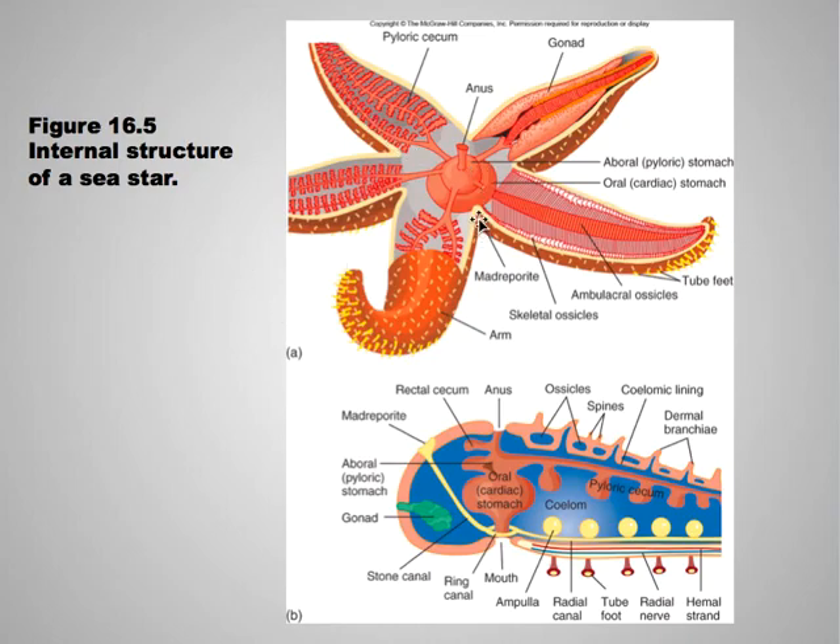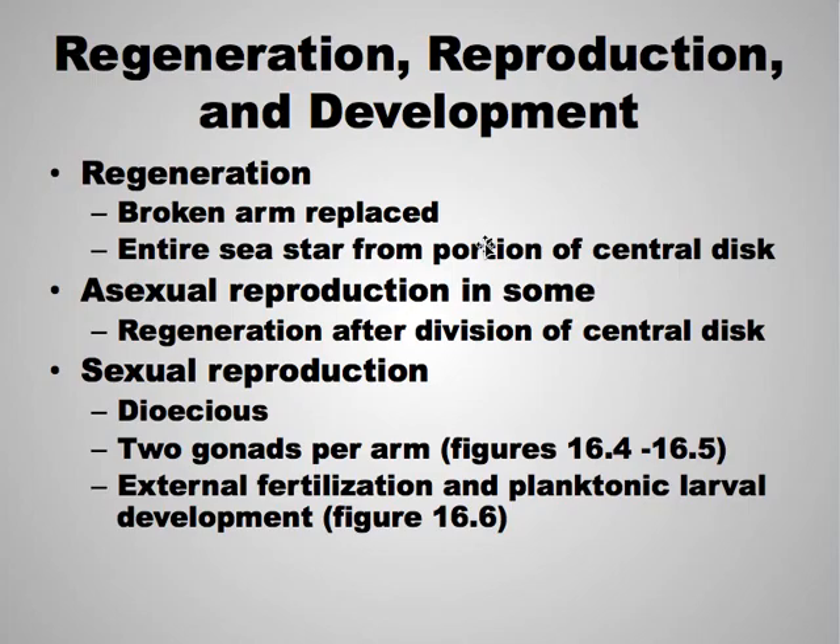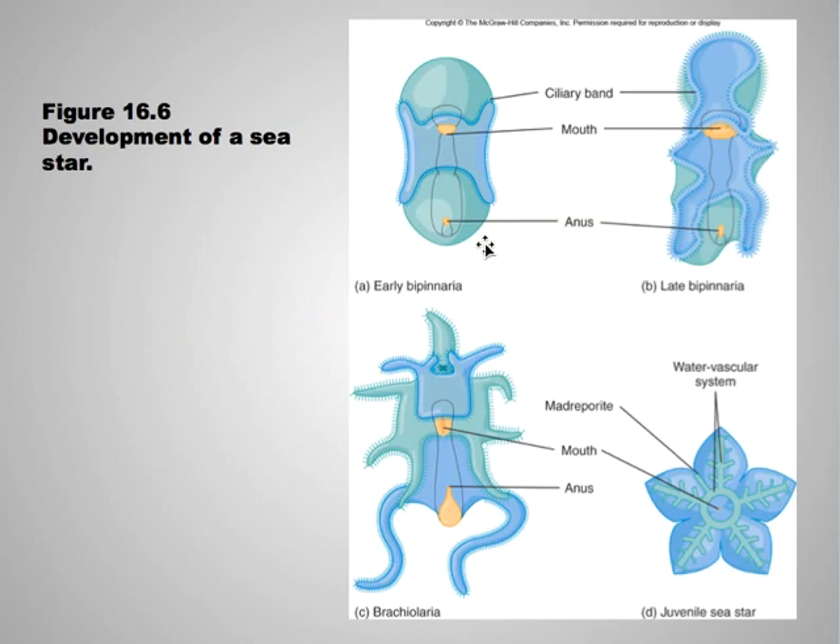Here you can see the madreporite right here. Regeneration is really common in echinoderms — if an arm is broken off, it can be replaced. In fact, you can actually grow an entire sea star from just a portion of the central disc. Asexual reproduction occurs in some via division of the central disc. Sexual reproduction also occurs, with two different sexes, two gonads per arm, external fertilization, and planktonic larvae.